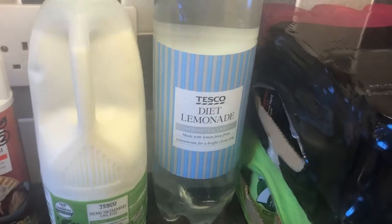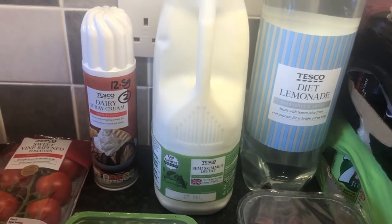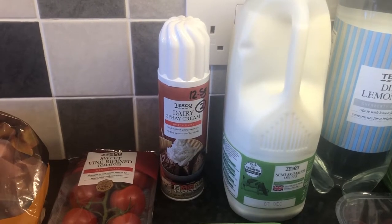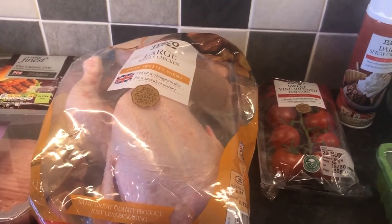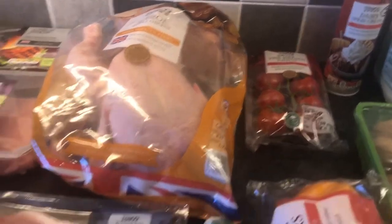We've got some Diet Lemonade, that is a free food. Semi-skimmed milk, 250ml is a Healthy Extra A. Some Dairy Spray Cream, 12.5g is 2 sins. Large whole chicken there, that is free in protein — I should say, as long as we remove the skin and the fat from that.